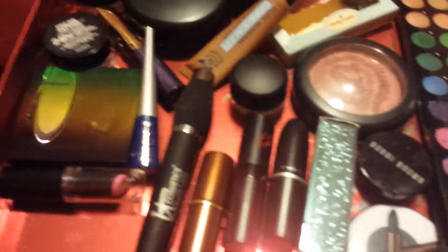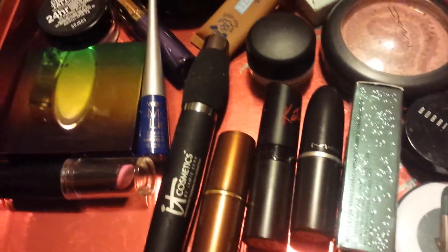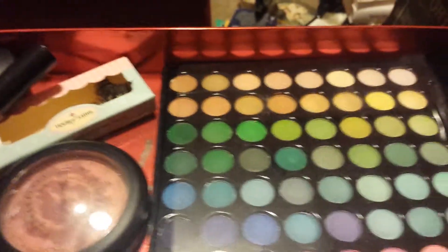Hello my lovelies, it's your girl Jays here and you know what time it is — it's time for me to get into this weekly stash box for January 11th. Happy week to us all, and I'm going in no particular order.